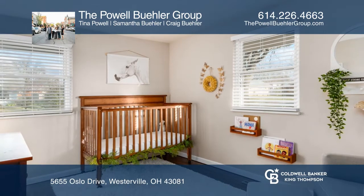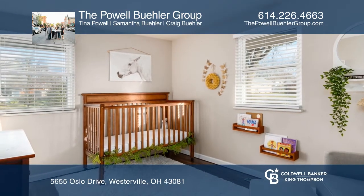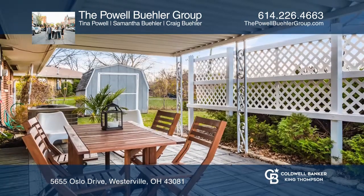This spacious owner's suite has a full bath and plenty of closet space. Plus, there is a wonderful yard with a terrace and patio.